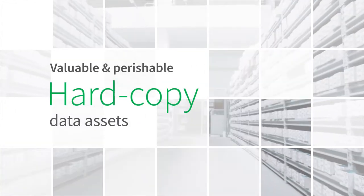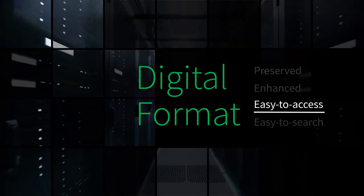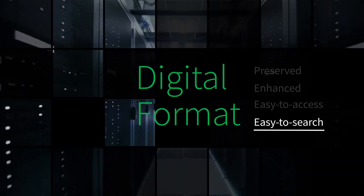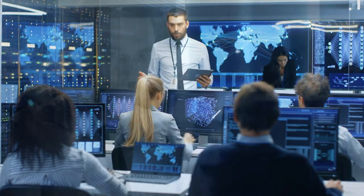IHS Market helps companies transform valuable and perishable hard copy data assets into preserved, enhanced, easy-to-access and easy-to-search digital formats. Our records management and scanning solutions team leverages the IHS Market expertise to create assets from physical records.